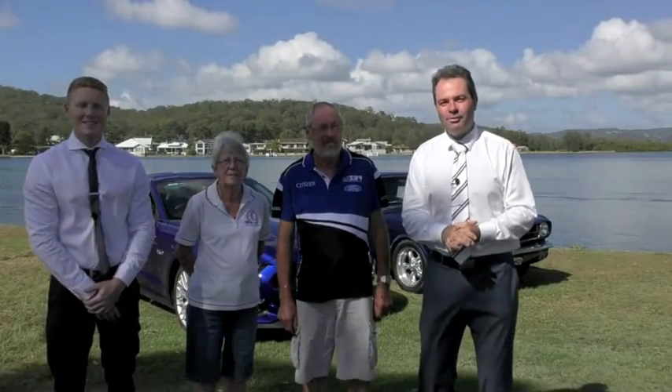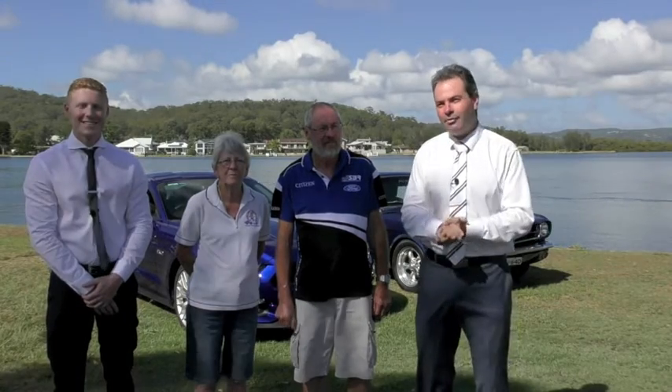G'day everybody, we're bringing you this week's market wrap with special guests Davistown residents Rick and Ange Bell Chambers. They've been really kind enough to bring us two very special cars today, which we're going to talk about in a minute. But can you just tell us a little bit about what attracted you to Davistown?